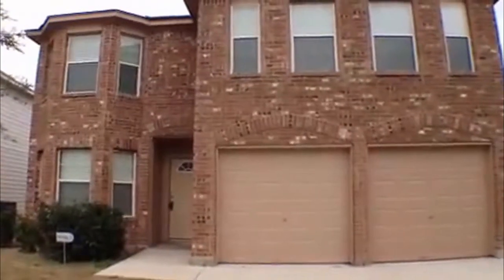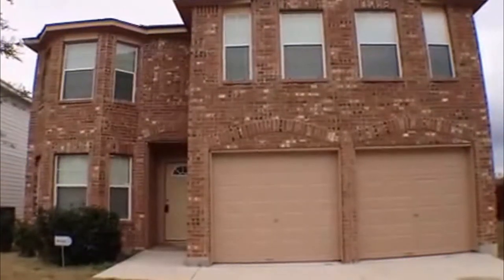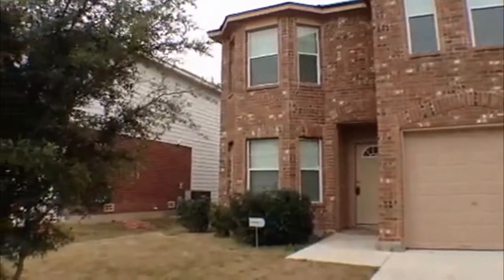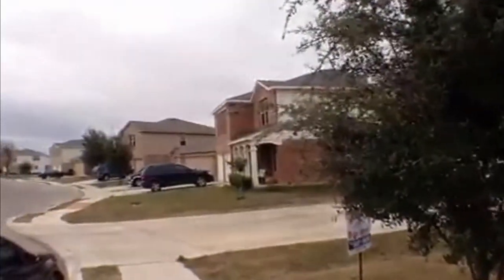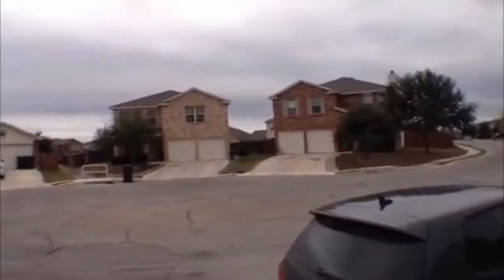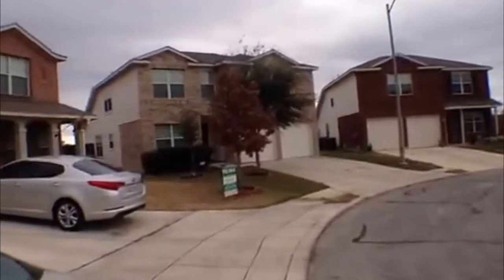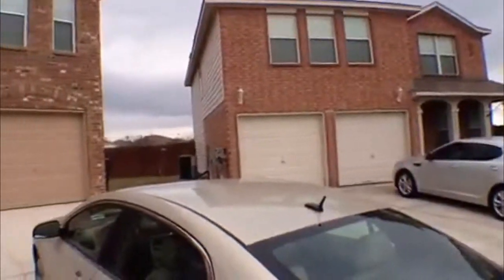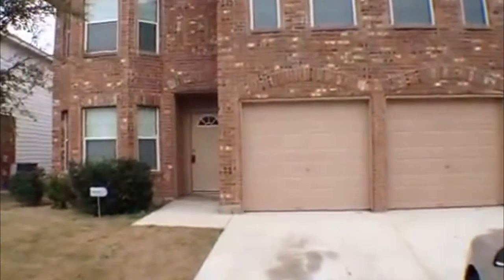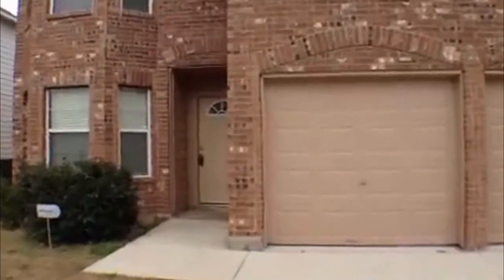We're going to take a look at a property for rent in San Antonio, Texas. The address is 3526 Blue Topaz — it's a four bedroom, two and a half bath. Swinging around to look at the neighborhood, this is outside of Loop 1604, right here in a cul-de-sac. It's close to Highway 90, which gives you pretty quick access to I-10, I-35, and 410. It's in the Hillcrest subdivision.